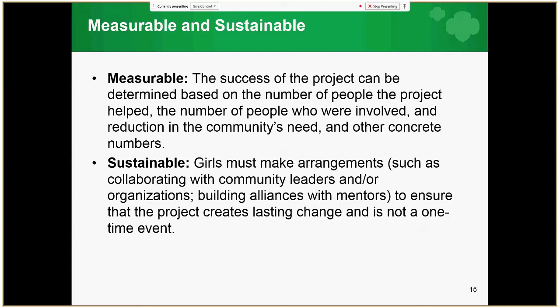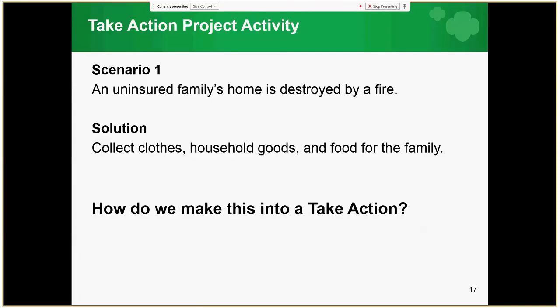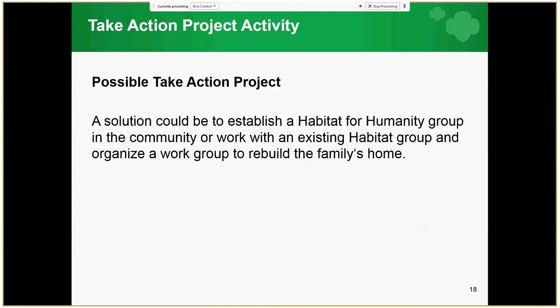The following slides contain a community problem and a short-term solution. Practice turning these short-term solutions into long-term Take Action projects by pausing to brainstorm. Issue one: an uninsured family's home is destroyed by a fire. The short-term solution is to collect clothes, household goods, and food for the family. One possible long-term Take Action solution could be to establish a Habitat for Humanity group in the community, or work with an existing group to organize a work team to rebuild the family's home.